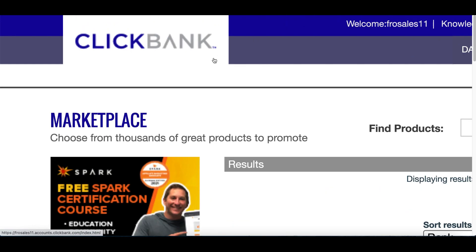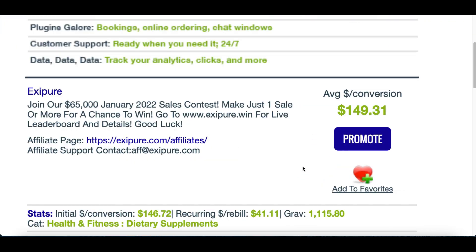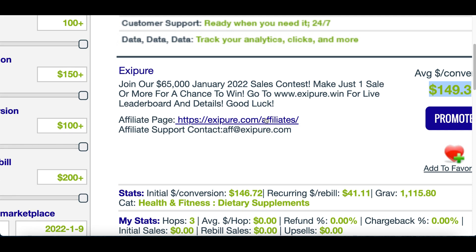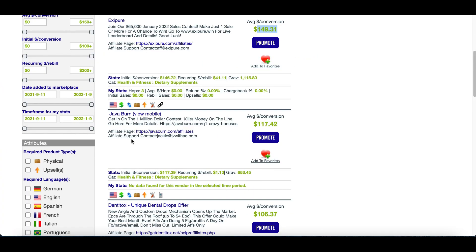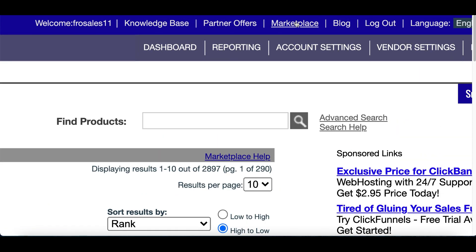The first website you're going to sign up to is called ClickBank.com. ClickBank is an affiliate network that has different products so we can start making money from. The product's already done, the website's already created. All we have to do is promote the product so we can start making money. I'm going to show you how to do it step by step. So first, sign up to ClickBank.com.